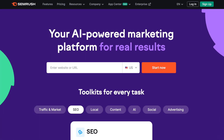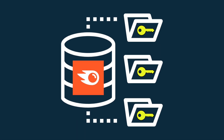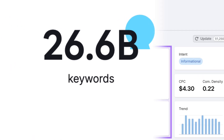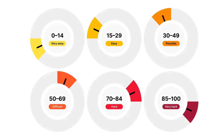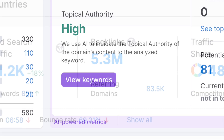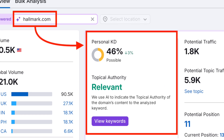Next up, SEMrush. SEMrush is one of the biggest names in SEO and one of the most fully featured platforms I've tested. Starting with keyword research — SEMrush's keyword database is enormous, giving you access to 26.6 billion search terms used in more than 120 countries. One of its standout features is its personalized keyword difficulty score. Unlike other platforms that give you a generic rating, SEMrush factors in your site's topical authority, backlink profile, and competitors to tell you how likely you are to rank for a given term — incredibly helpful when you're deciding which keywords to target.